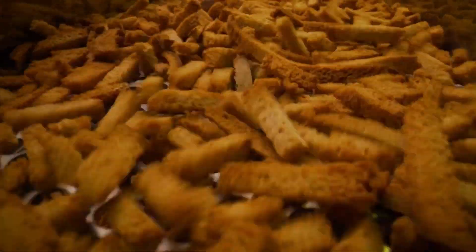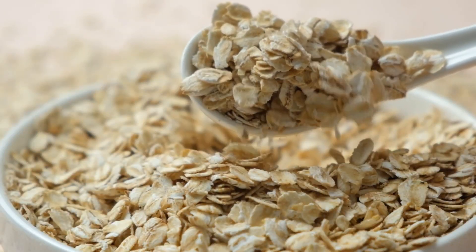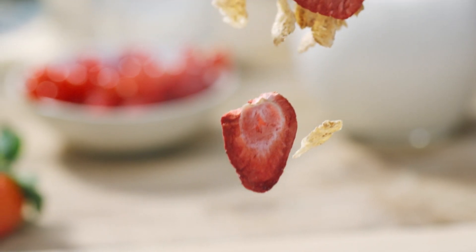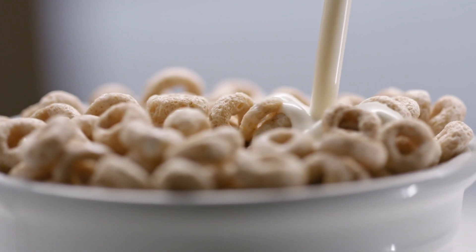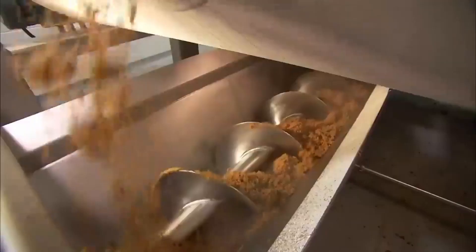Next, we move on to distribution. Once your cereal passes all quality checks, it's ready to embark on its journey to a variety of retailers and markets. It's fascinating to think about how these tiny flakes of cereal travel from the factory, onto trucks, and eventually make their way to the shelves of your local grocery store — a logistical symphony that ensures your favorite cereal is always available for your breakfast needs.